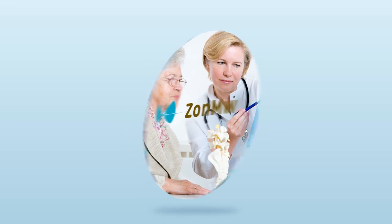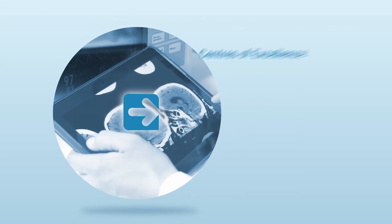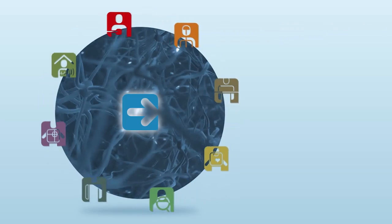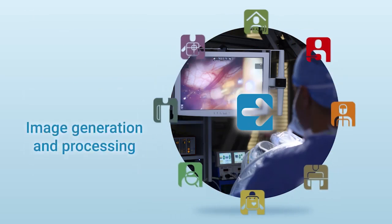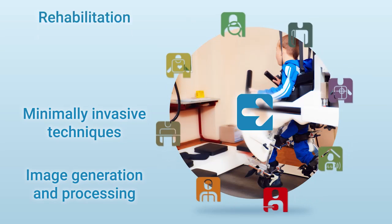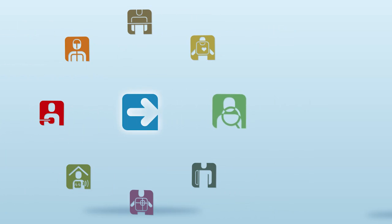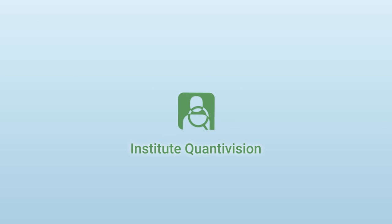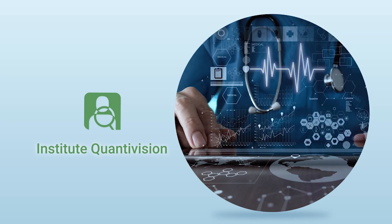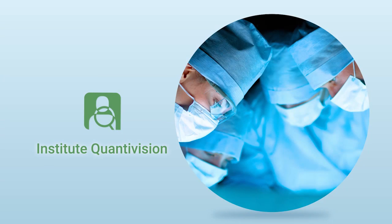One of its programs is the Innovative Medical Devices Initiative. Here, research centers focus on new technologies which make sustainable healthcare more affordable — from image generation and processing to minimally invasive techniques, rehabilitation and home care. The research center, Institute Quantivision, will develop high quality medical devices for quantitative analysis and integration of images to improve diagnosis and therapy.